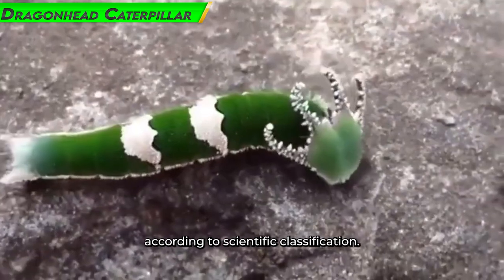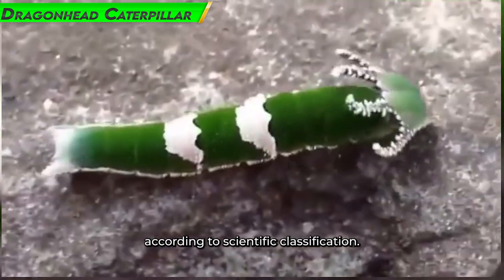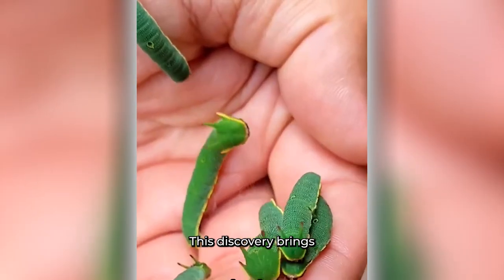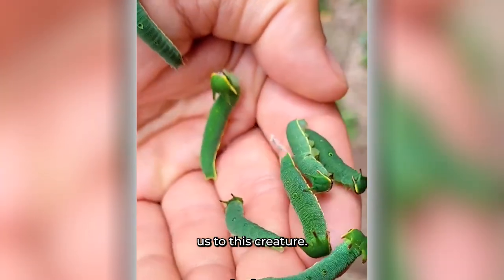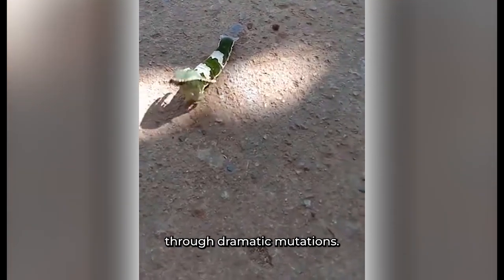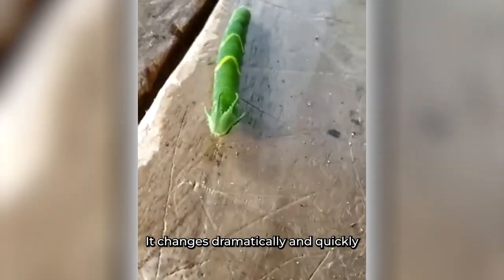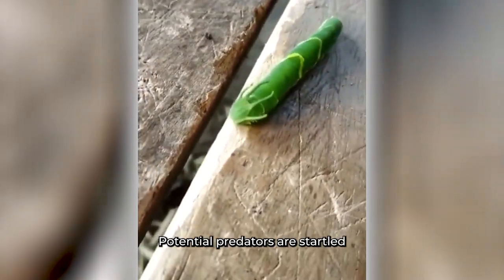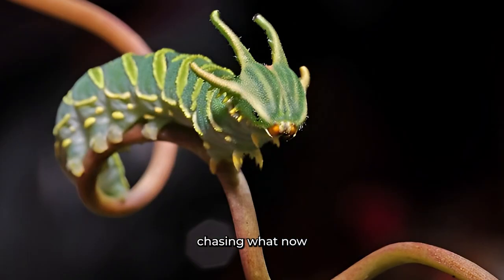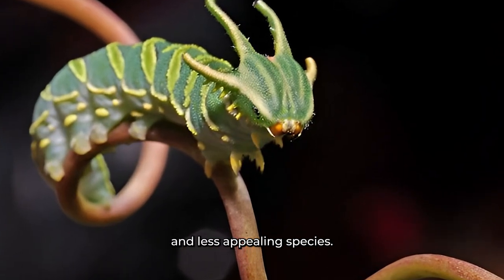Number 4: Driverhead Caterpillar. According to scientific classification, the Driverhead Caterpillar is Pseudo-Sphinx tectrio. This caterpillar exhibits amazing defense mechanisms through dramatic transformations. It changes dramatically and quickly when it feels threatened, altering its appearance. Potential predators are startled by this unexpected shift and are discouraged from chasing what now seems to be a different and less appealing species.